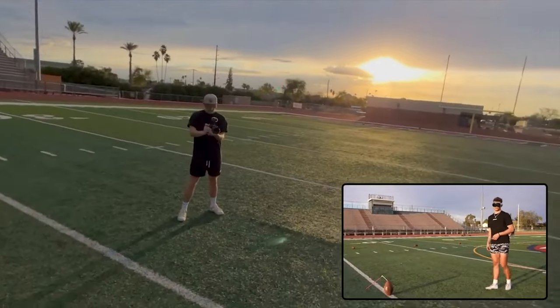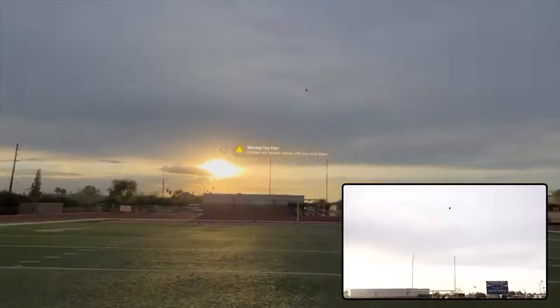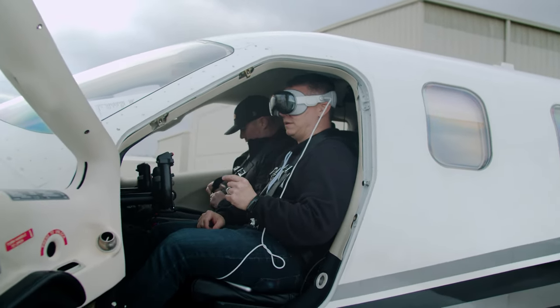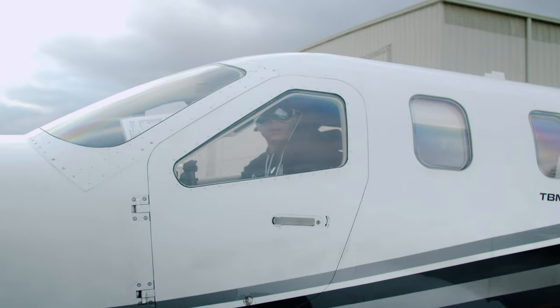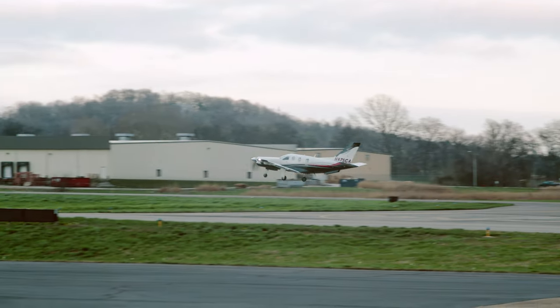I saw the Apple Vision Pro being used by another YouTuber in a video where he's kicking field goals, and you can actually see everywhere that his eyes were moving. So I got a pair and I thought I would fly with them, do pre-flight checklists and things like that, so everybody can see exactly what I see. And hopefully I can take a video on landing and you can see exactly what I was looking at on landing, including the instruments and everything.